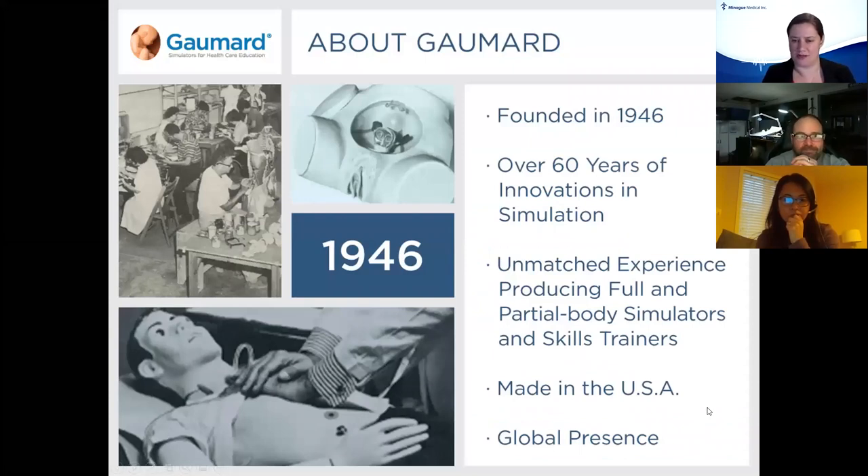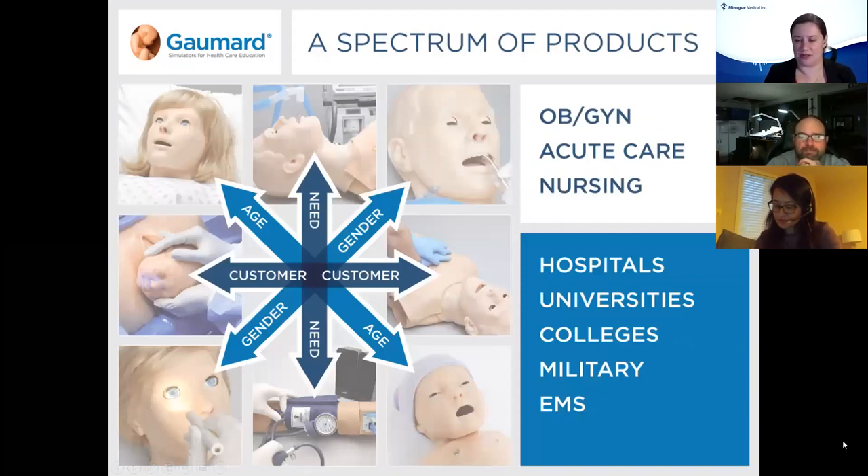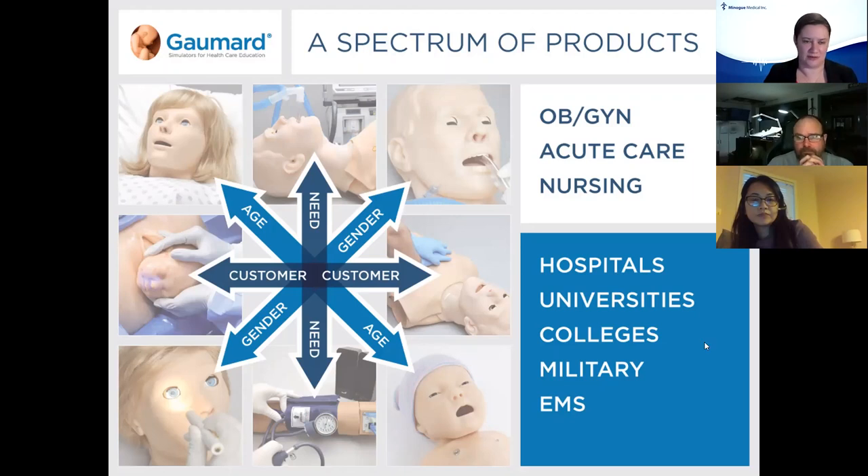A little bit about GOMARD: they were founded in 1946, and we've been working diligently to bring in new pieces of equipment and work on innovation. We have a whole range of equipment from skills trainers to extremely high fidelity equipment. Everything is made in the US, and Minogue Medical is the Canadian distributor. Our equipment is represented in OBGYN, obstetrics, acute care, nursing, paramedics, hospitals, universities, colleges, military, EMS, and flight.